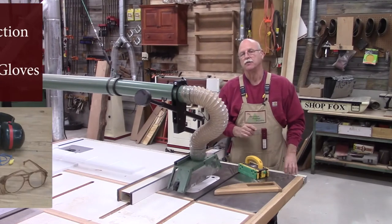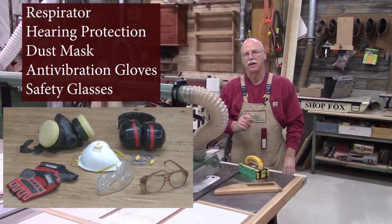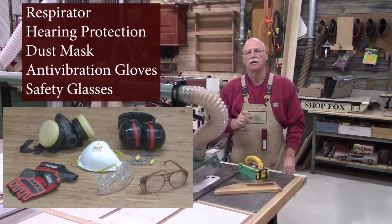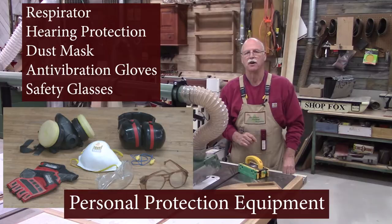It doesn't matter if you're using hand tools or machinery in your shop — you need to know the safe way to operate your equipment. Make certain you have the proper safety equipment, and most importantly, use your PPE. Be safe and enjoy your shop time.